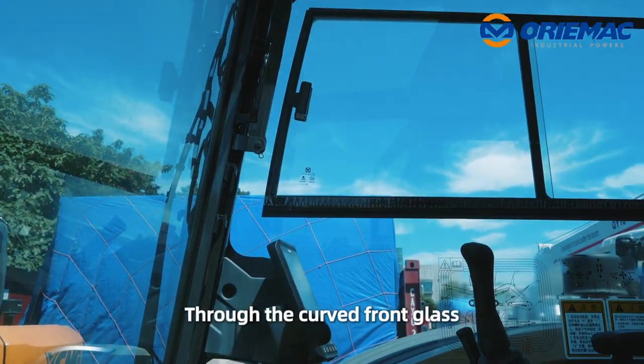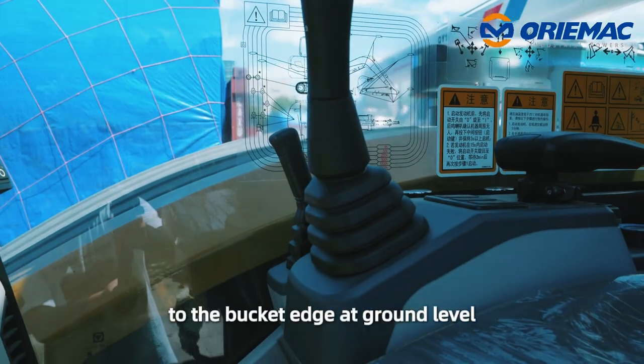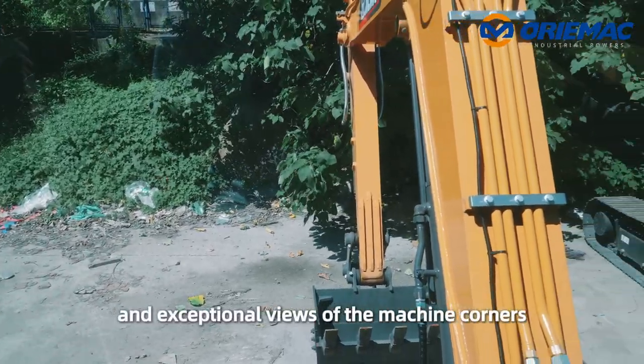Through the curved front glass, the operator has a clear line of sight to the bucket edge at ground level and exceptional views of machine corners.